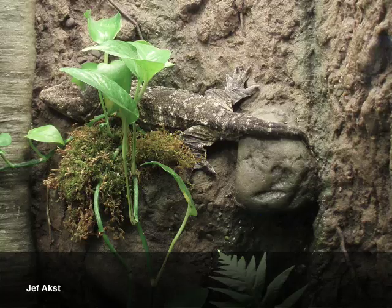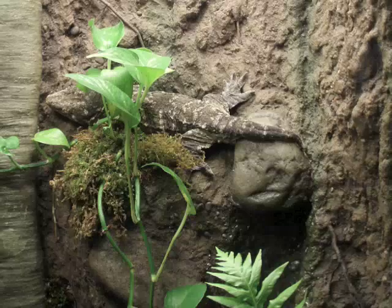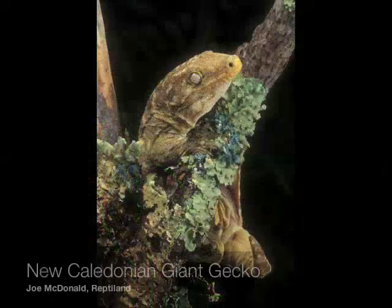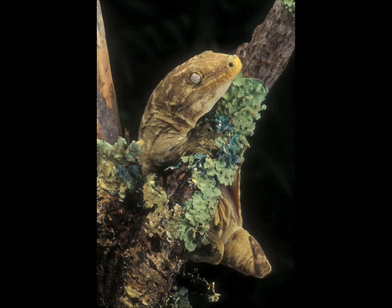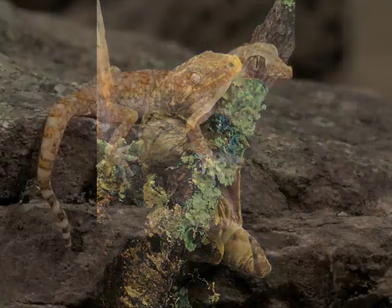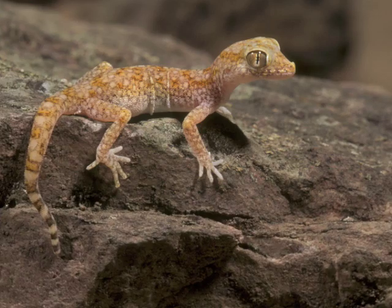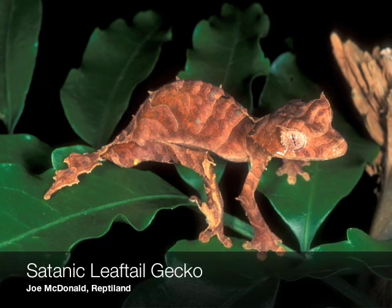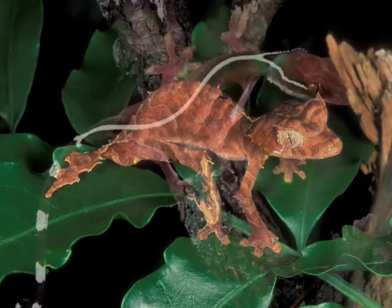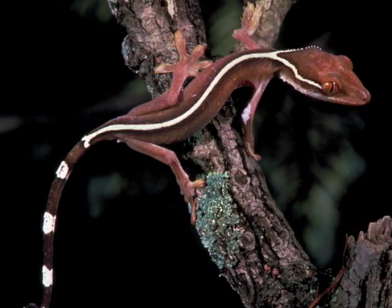It would be so exciting someday to see a gecko robot go into outer space — it would be a wonderful application for space exploration. The Mars rover just got stuck in sand. And legged robots, especially really maneuverable robots like a gecko-inspired robot, could crawl across Martian landscapes. It's really an incredibly wide range of applications for an adhesive that works by geometry rather than chemistry.